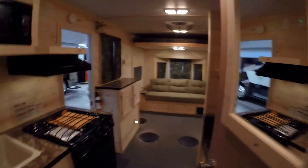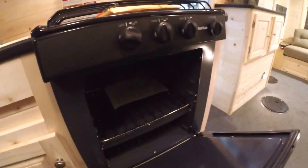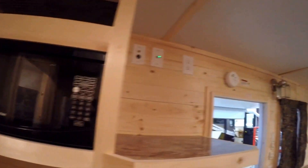Now we're just going to get you a view of this kitchen. Oven — cooking those pizzas out on the ice. Sink. Storage. Microwave.